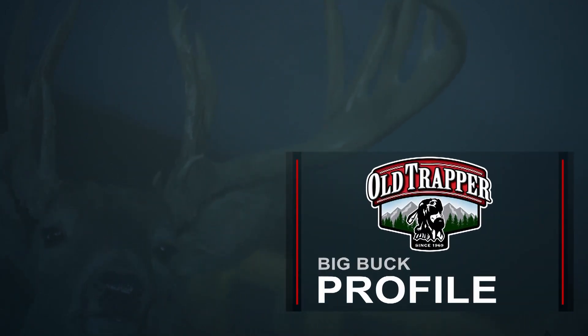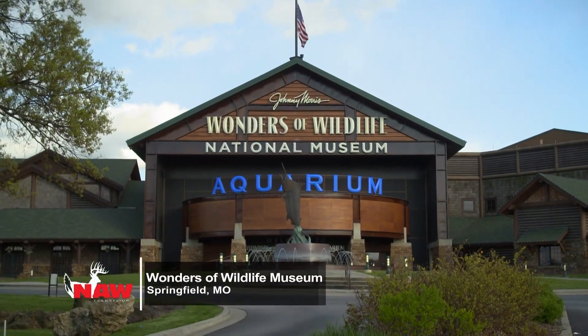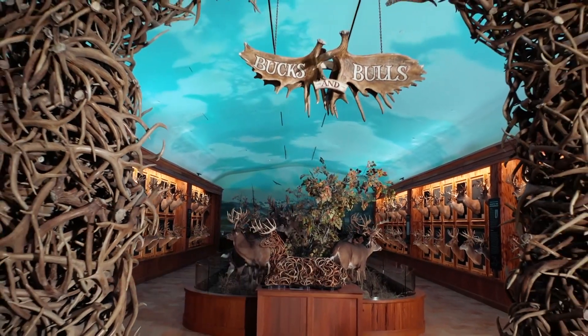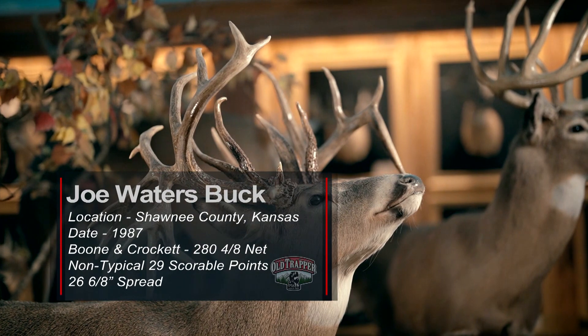Folks, welcome to today's big buck profile, brought to you by Old Trapper Beef Jerky. I'm here at the Wonders of Wildlife Museum in Springfield, Missouri, at Bass Pro Shops. We're celebrating North American Whitetail's 40th anniversary in 2022 with some of the best whitetails that have ever been taken from across the continent, including the Joe Waters buck.